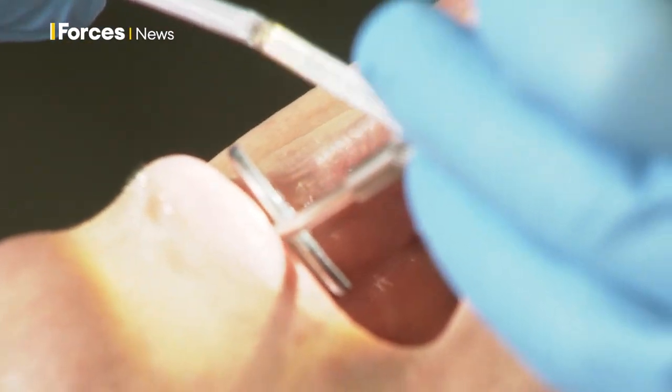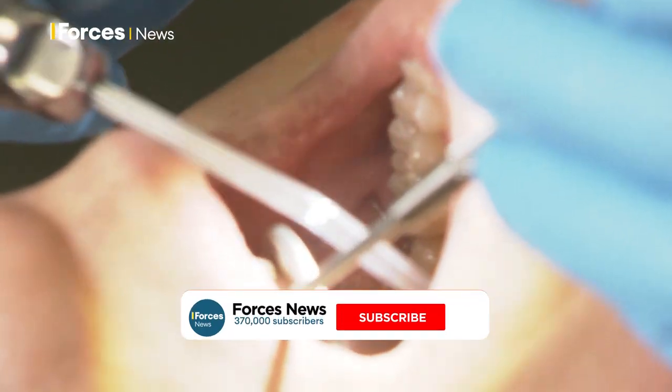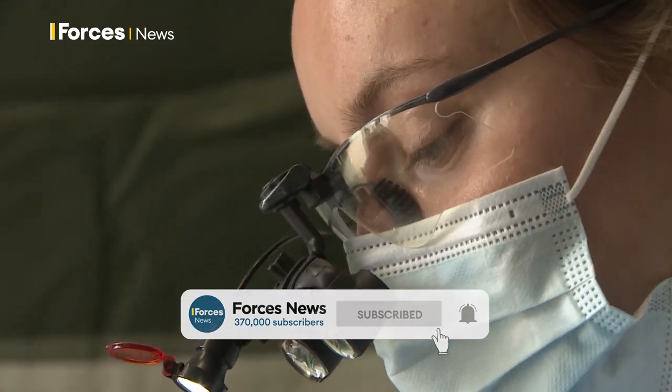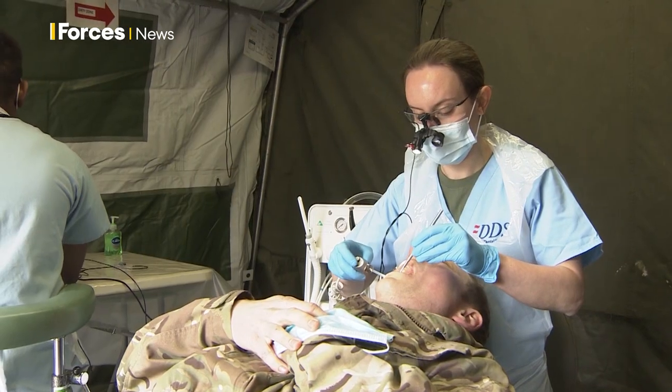I think it's been crucial. We've got out, used this deployed kit and improved their dental fitness so that when they deploy they're less likely to have any niggles from their teeth and they can focus on the job in hand.